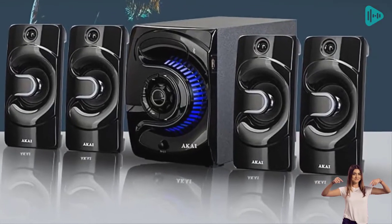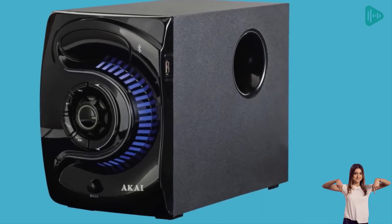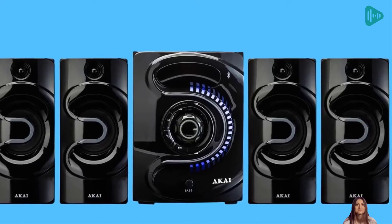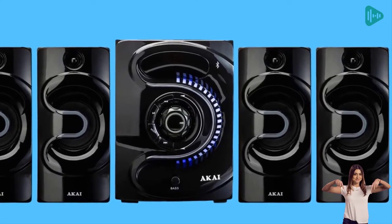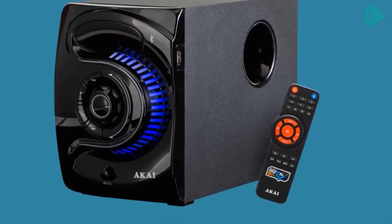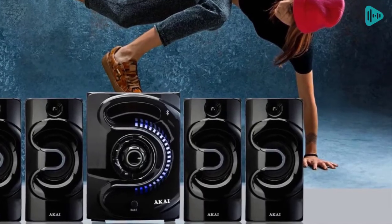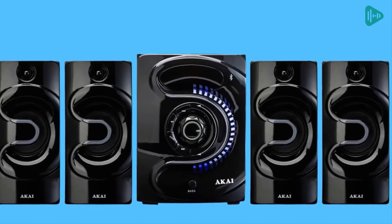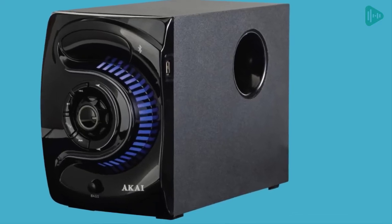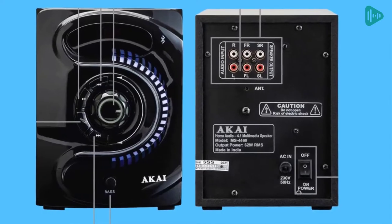The output power RMS is 30 watts, and the frequency response is 20 Hz to 20 kHz. The FM frequency scan range is 88 to 108 MHz. The impedance for the subwoofer driver is 4 ohms, and the satellite driver is 4 ohms. The sensitivity is 500 millivolts, and the signal-to-noise ratio is 65 decibels. The separation is 45 decibels, and the remote sensing distance is 5 meters. The power consumption is 40 watts, and the input power is AC 230V/50Hz.